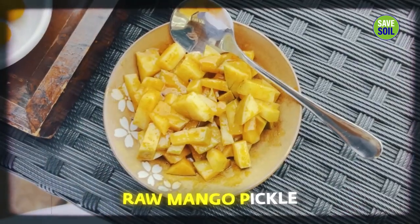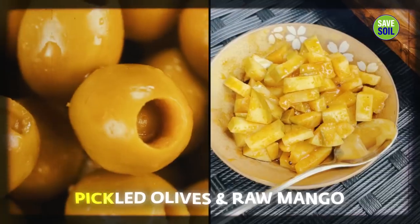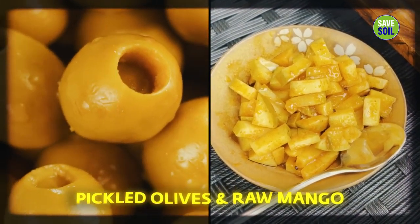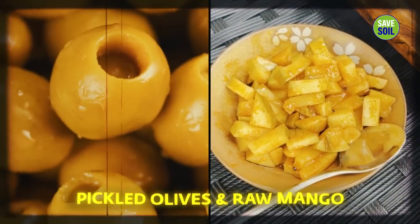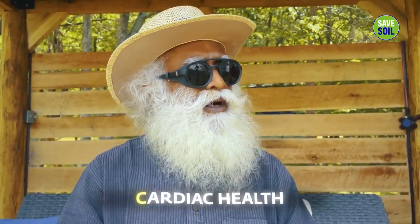Here are some pickled olives. There are quite a few Lebanese people around us and this is a Lebanese influence — they are trying to turn me into a Lebanese. But I have raw mango pickle to stay Indian. Both of them are very good antioxidants, and both are very good for heart health and cardiac health.